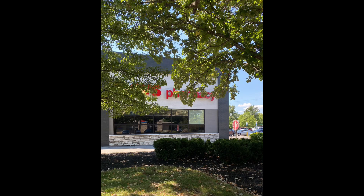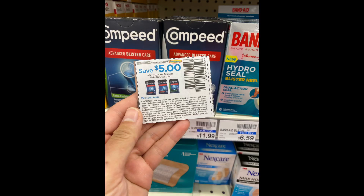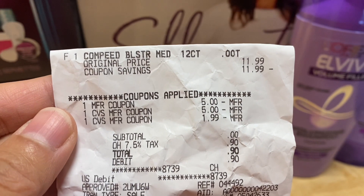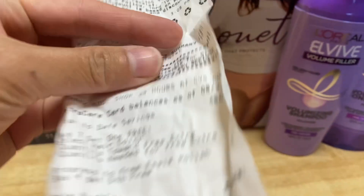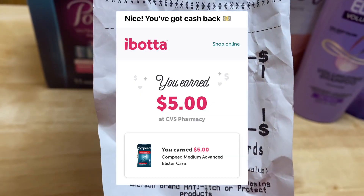Now let's go to CVS to grab some moneymaker deals. The Compid is buy one, get $5.00 in extra bucks, and it's $11.99 in my store. I have a $5.00 paper coupon that my friend Couponing with Mylien mailed to me, and I also bought a $5.00 Ibotta rebate for this. Here's the receipt — I rolled $7.00 in extra bucks, so I paid $0.00 plus tax, and I got back $5.00 extra bucks and $5.00 from Ibotta, making this free plus a $3.00 moneymaker.